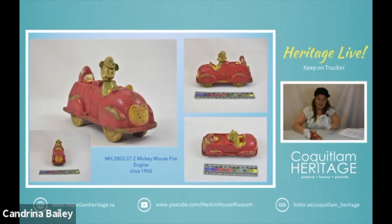Mickey's head actually spins. There's Donald and he's actually a part of the truck because apparently Mickey's driving too fast. So there we go.